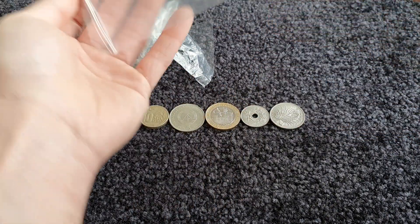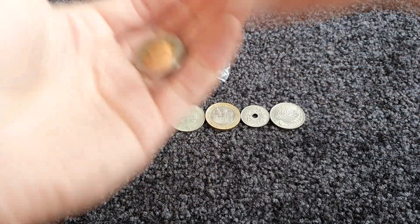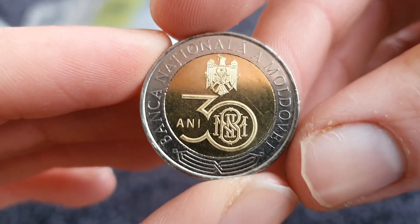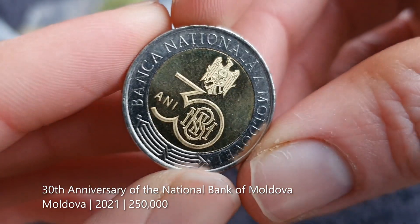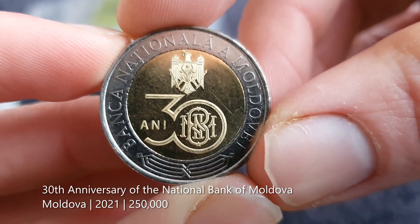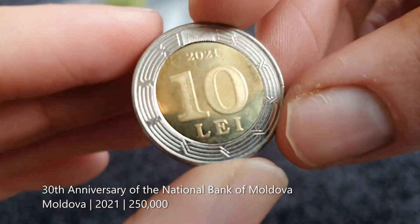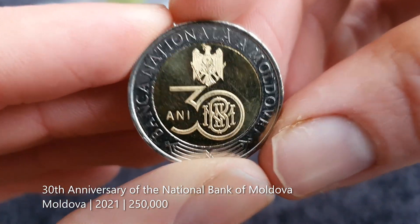The coins in this bag are from Moldova — a 10 lei from 2021, which is pretty recent. It is the 30th anniversary of the National Bank of Moldova, so it's a commemorative 10 lei coin. It's very reminiscent of two euro coins — the bimetallic style and same colors. It's a pretty lovely looking coin.